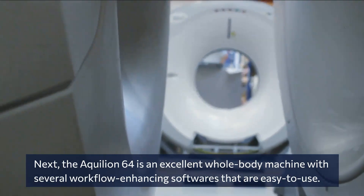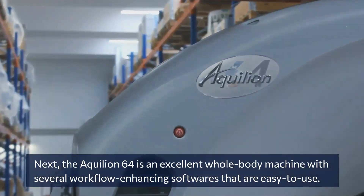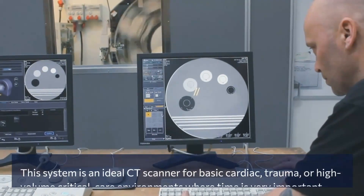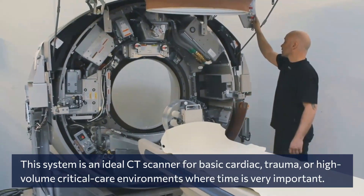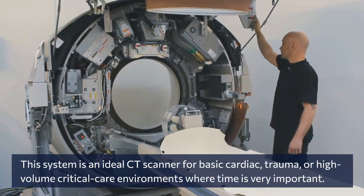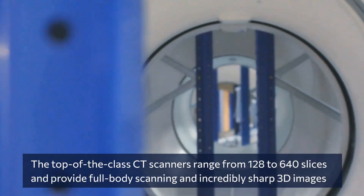Next, the Aquilion 64 is an excellent whole body machine with several workflow-enhancing softwares that are easy to use. This system is an ideal CT scanner for basic cardiac, trauma, or high volume critical care environments where time is very important.